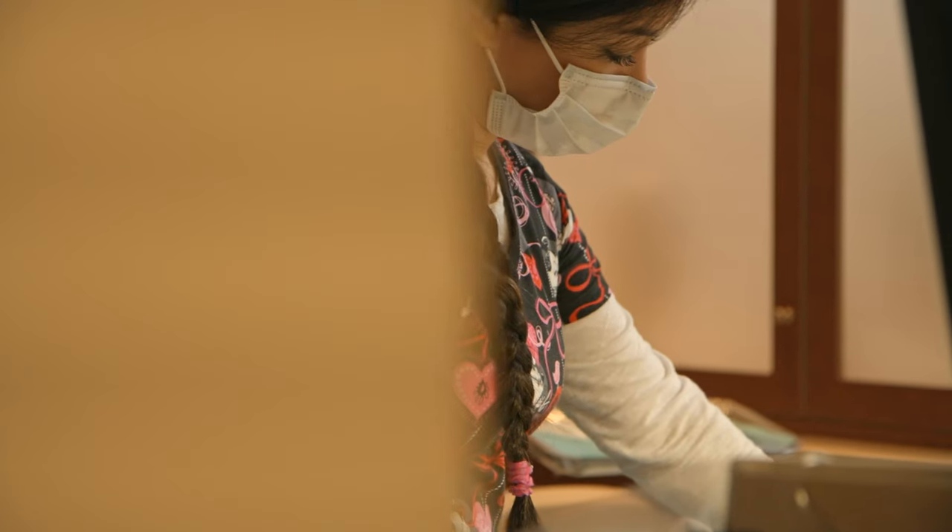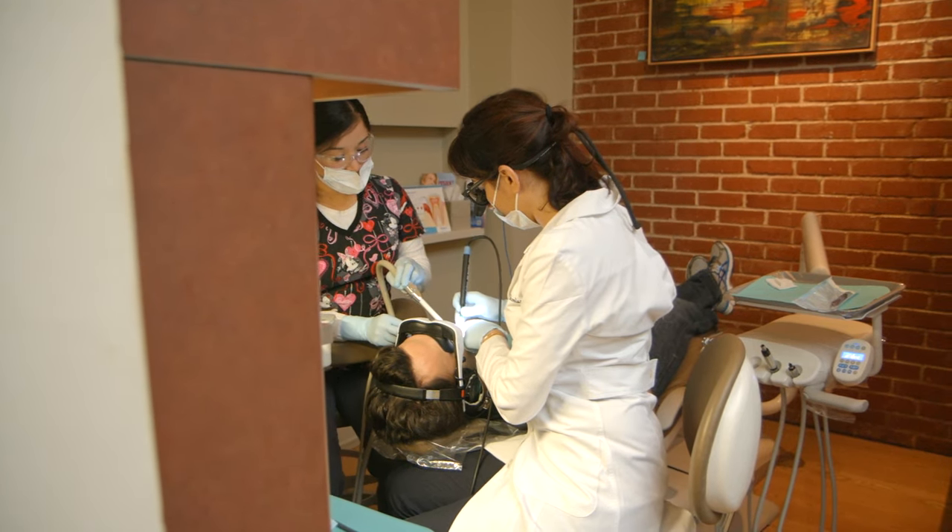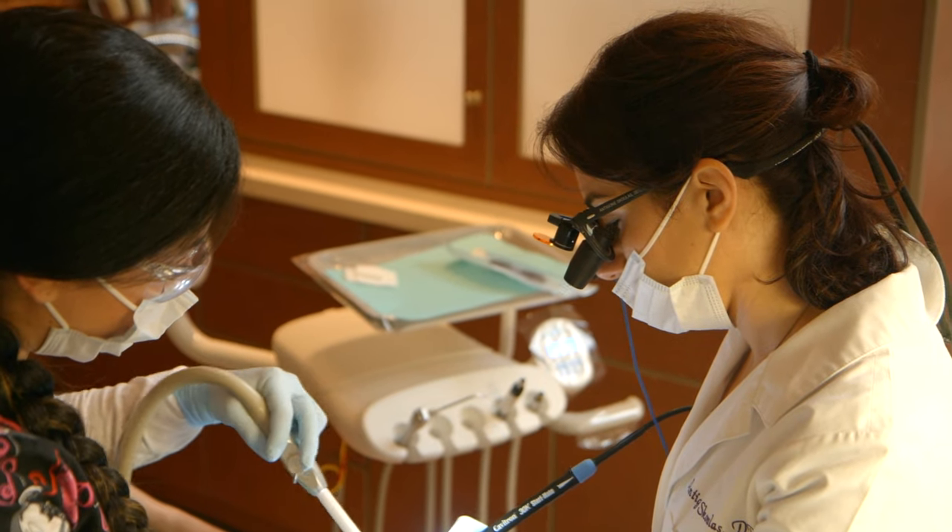Prior to having the integration between DEXIS and Dentrix Ascend, we were uploading x-ray images on our own every evening into the document manager for Dentrix Ascend. This has now made it extremely convenient to not have to do that. Time management-wise, it's really saved us a lot of time, and everything's all in one.